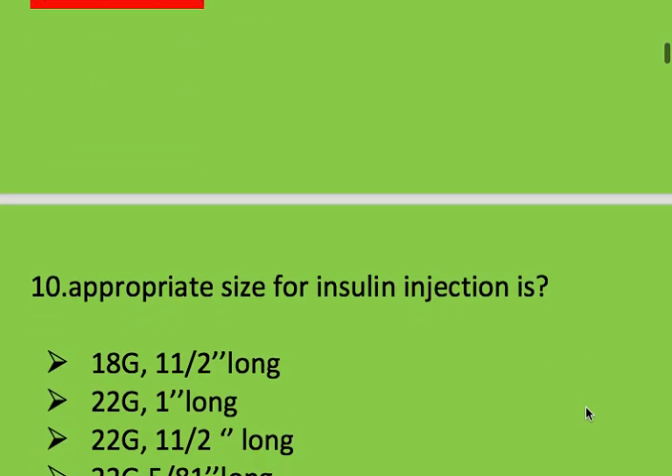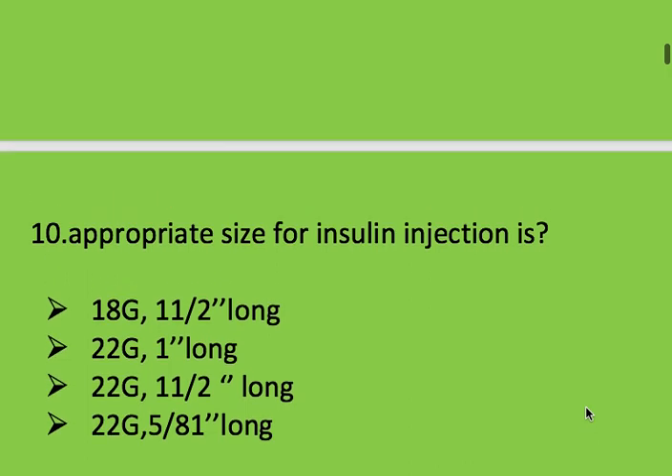Next question: appropriate size for insulin injection is which option? Options: 18 gauge 1.5 inch long, 22 gauge 1 inch long, 22 gauge 1.5 inch long, and 22 gauge 5/8 inch long.